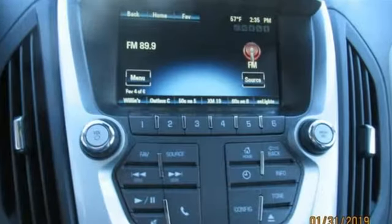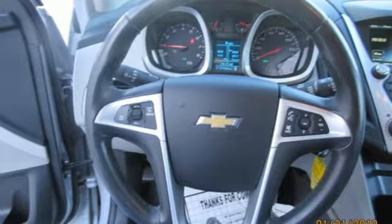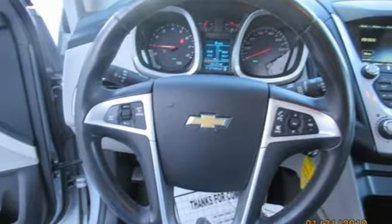It comes with all the amenities you need: streaming audio, power heated mirrors, manual tilting steering column, rear camera parking sensor, and remote engine start.